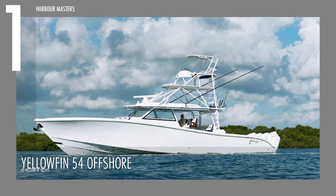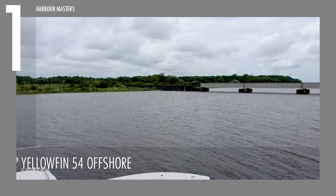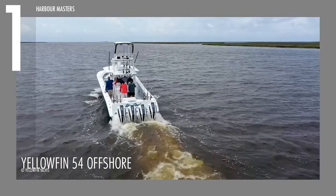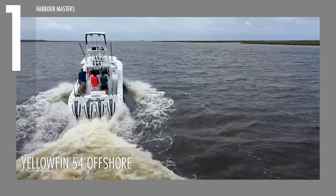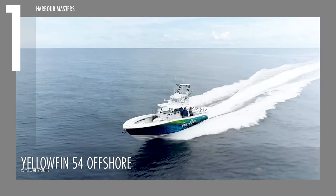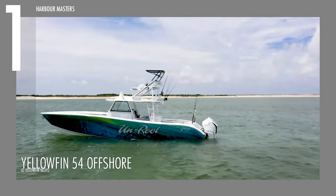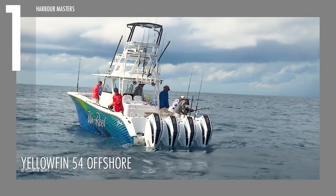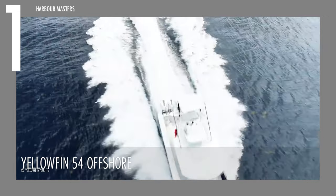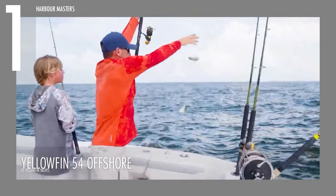Our top pick is the newest addition to YellowFin's family — the YellowFin 54 Offshore. It is the biggest boat the company has ever offered, providing a stable offshore fishing platform that is both comfortable and fast, reaching up to 53 knots or over 60 miles per hour. Powered by quad Mercury V12 engines generating up to 2,400 maximum horsepower or 1,765 kilowatts, this boat measures 54 feet or about 16.5 meters in length and 15 feet or 4.5 meters in beam, with a fuel capacity of up to 900 gallons and an approximate weight of 27,000 pounds.